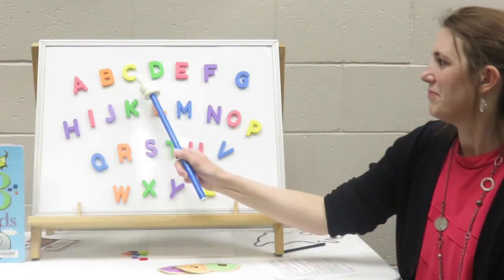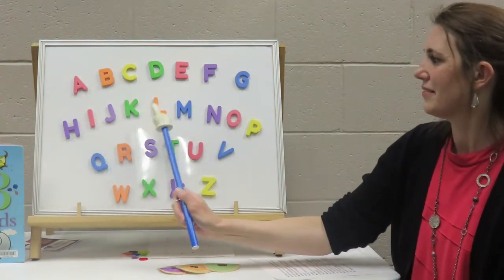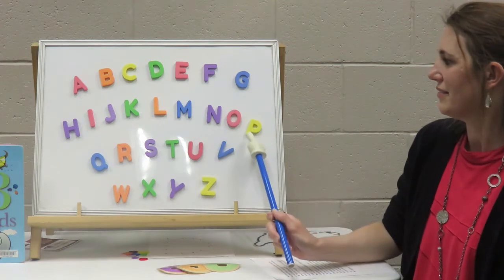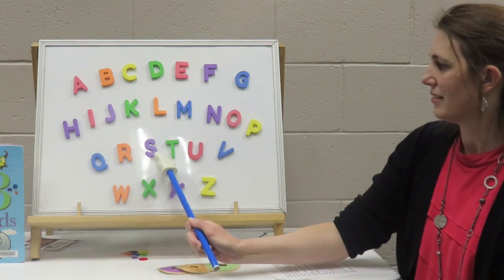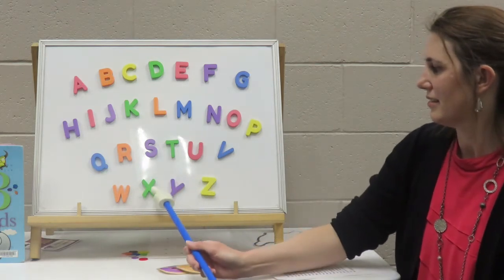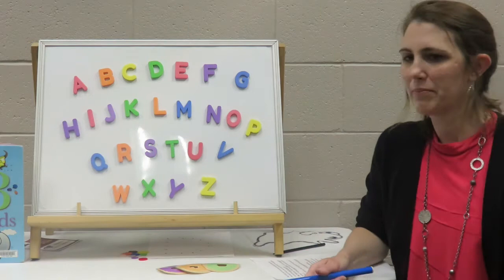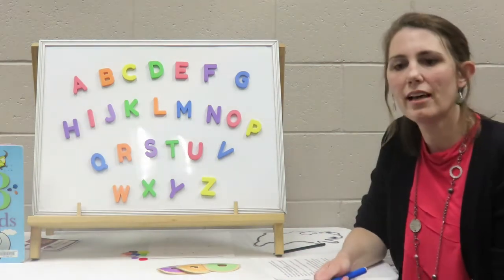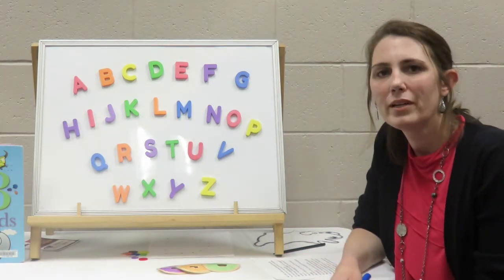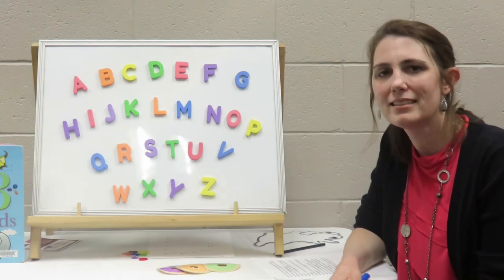A, B, C, D, E, F, G, H, I, J, K, L, M, N, O, P, Q, R, S, T, U, V, W, X, Y, and Z. Happy, happy shall we be when we learn our ABCs.